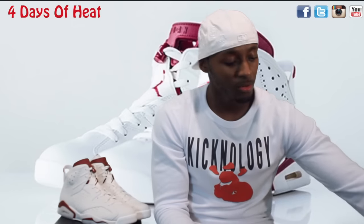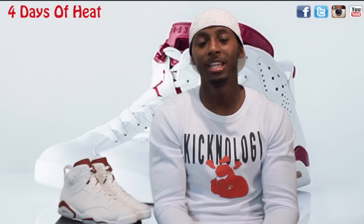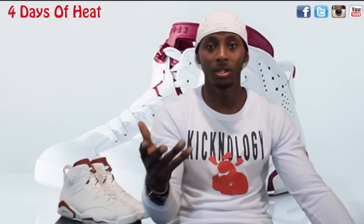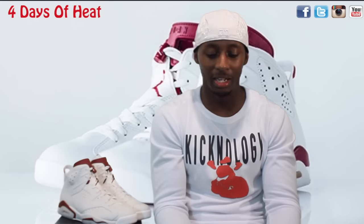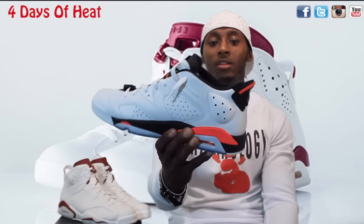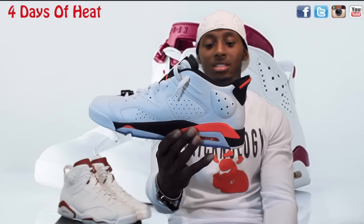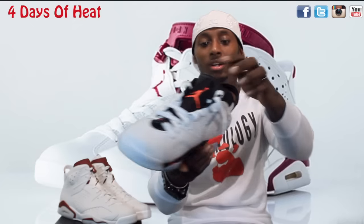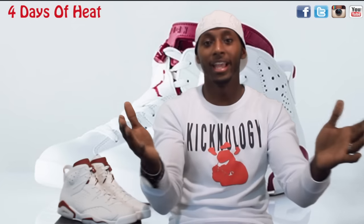It was also retro'd again in 2002, this time in the low form - the low silhouette - and in a lot of women's colors and women's sizes. These are low ones and there's also no Nike branding on those as well.